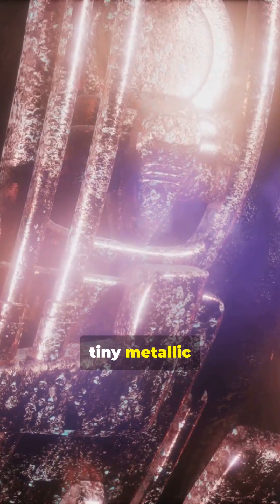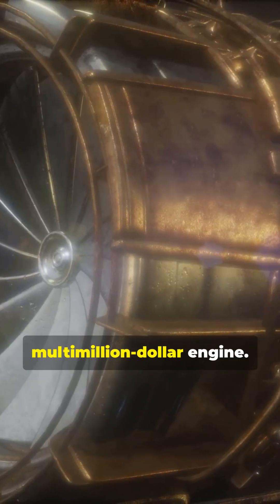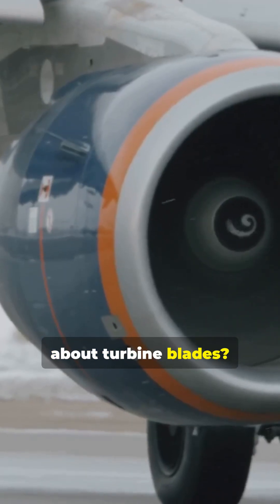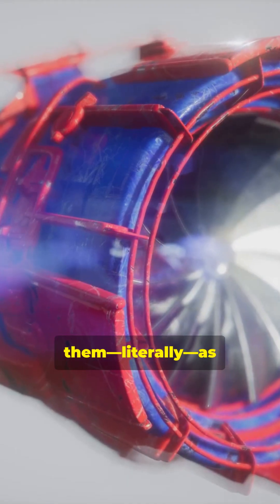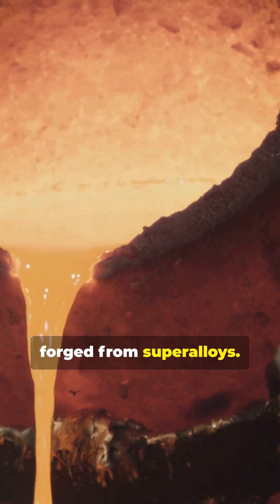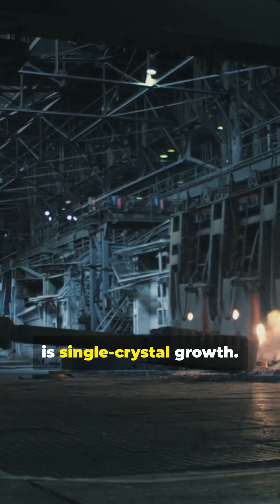I don't think people realize how tiny metallic crystal structures can save a multi-million dollar engine. Turbine blades are forged from super alloys, but the real magic is single crystal growth — they literally grow them as single crystals to survive the heat.